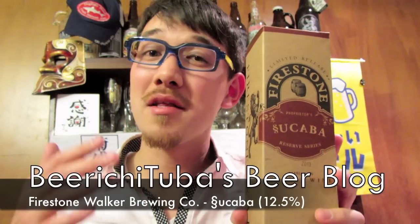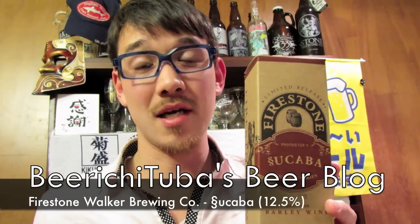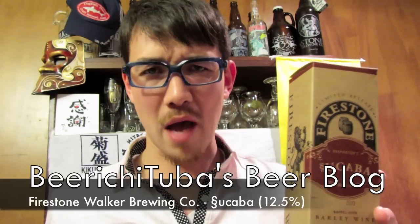Kind of an interesting name, right? Well, it used to be called Abacus until some winery started throwing a fit — you can't name your beer Abacus because we have a wine named Abacus. Well, that's a wine. This is a beer. So they decided to be a little bit silly and ironic and switched Abacus backwards, hence the name Tsukuba.